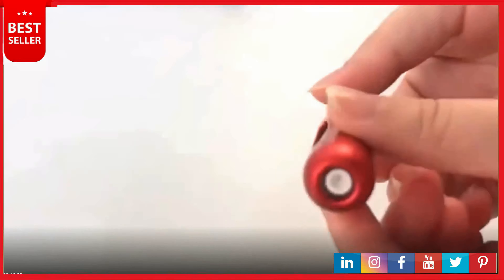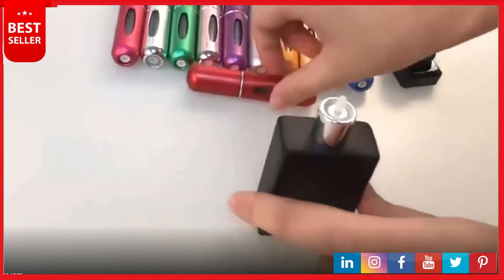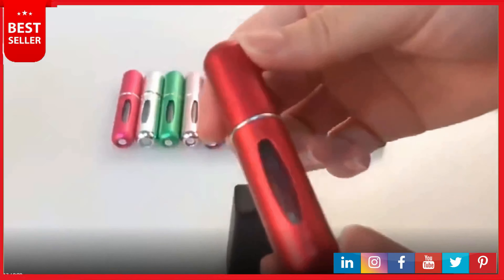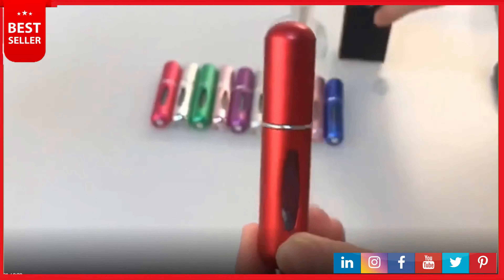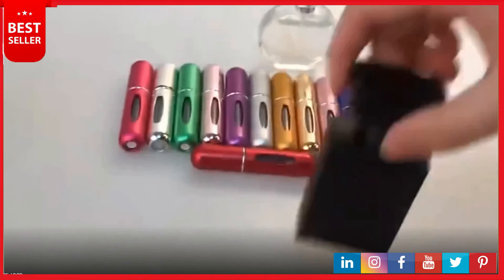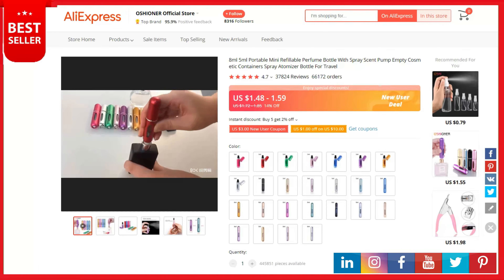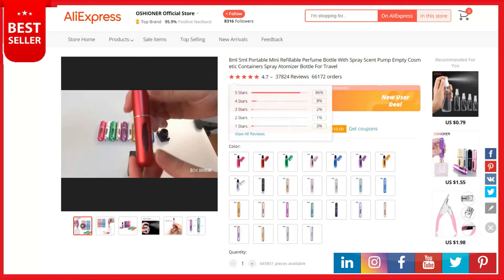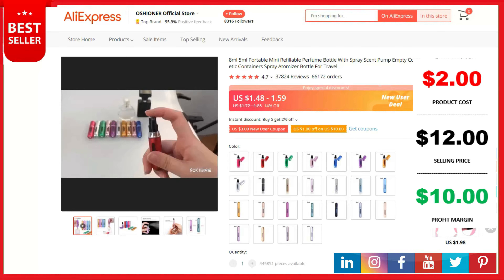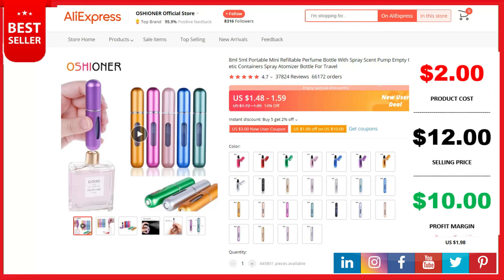The inside is durable glass so you don't need to worry it will break when dropped on the floor. It's durable and no leaking. Capacity: five milliliters, four pieces per set in four different colors. Travel size: only 3.155 by 0.63 by 0.63 inches, with more than seventy sprays. Lightweight and durable aluminum material makes it ideal for placing in your handbag or pocket. This is a top selling product on AliExpress with 37,824 reviews and 66,172 orders. Product cost is two dollars, selling price can be up to twelve dollars, and your profit is ten dollars. Shipping is completely free.